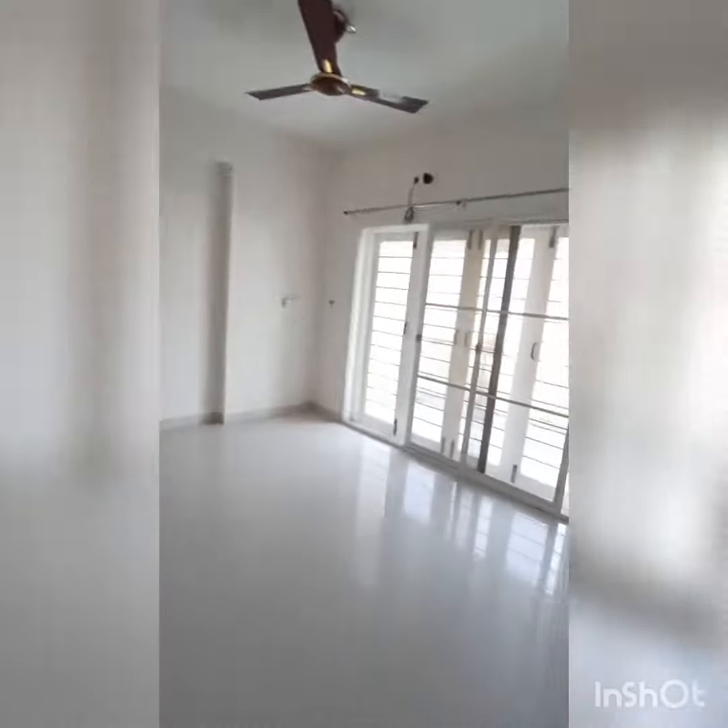The 3 bedroom has a built-up area of 1535 square feet. It is on the 4th floor and it has a lift.